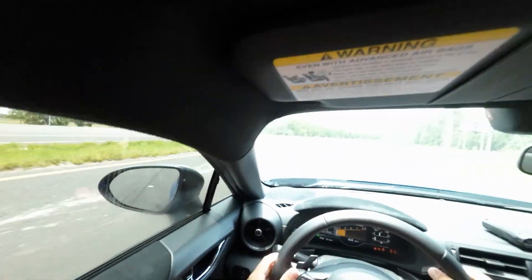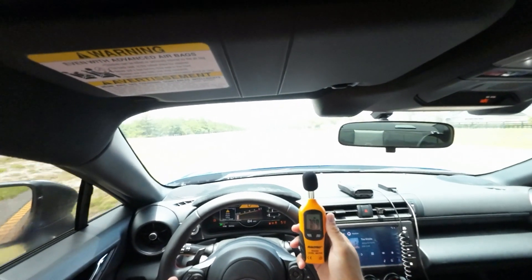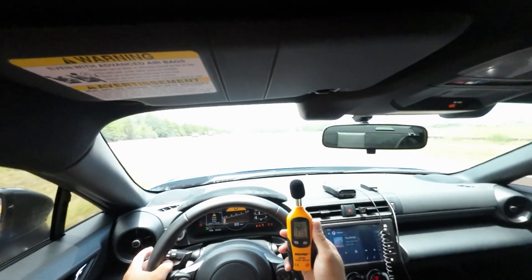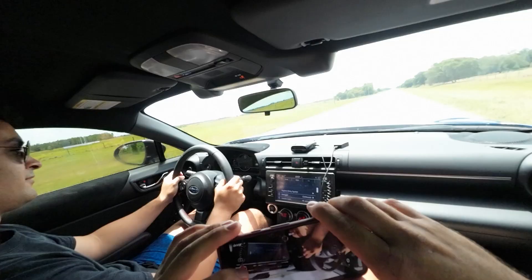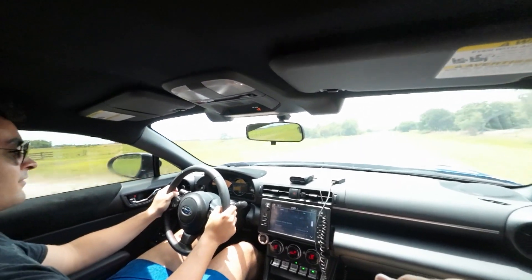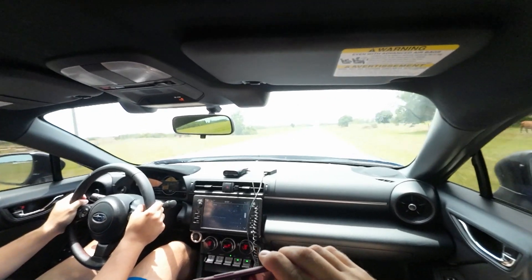It doesn't feel that slow. We are doing 85, 86 miles an hour. It's about 83-84 decibels at 85 mph. It's so gutless the way it shifts. 7.54 — that's about what we were doing. There's nothing you can do about it, that's all it has to give. 15.5 quarter mile.